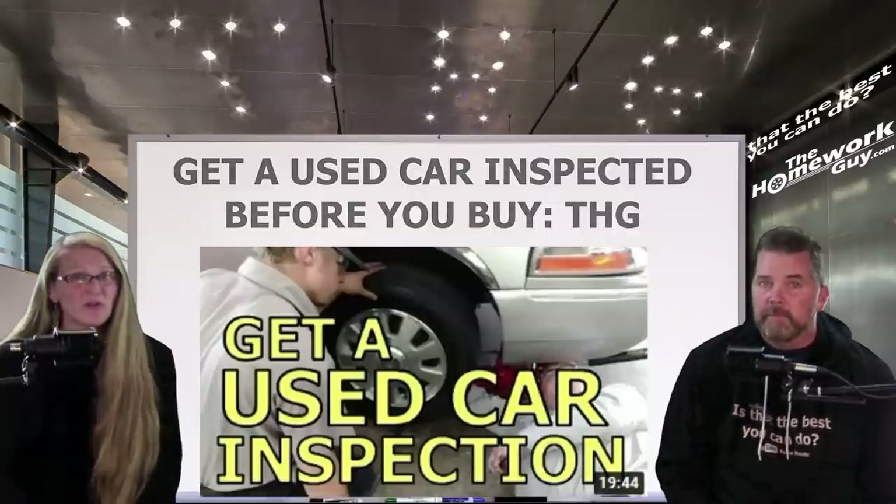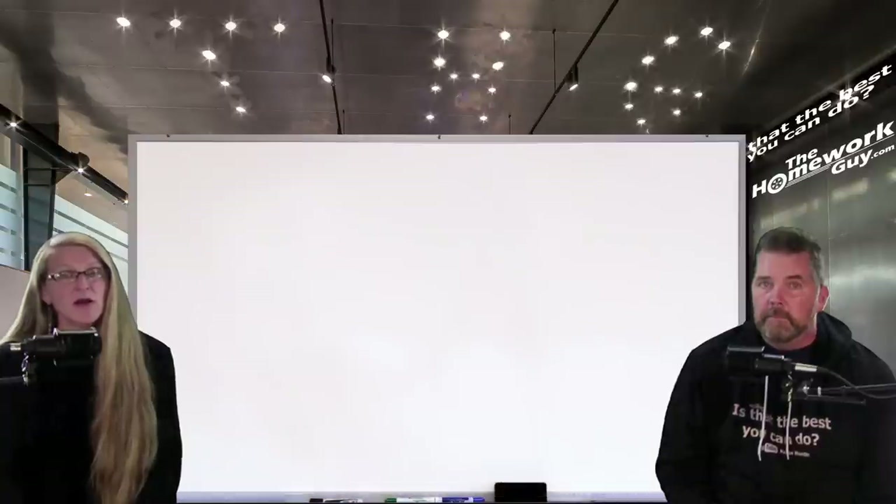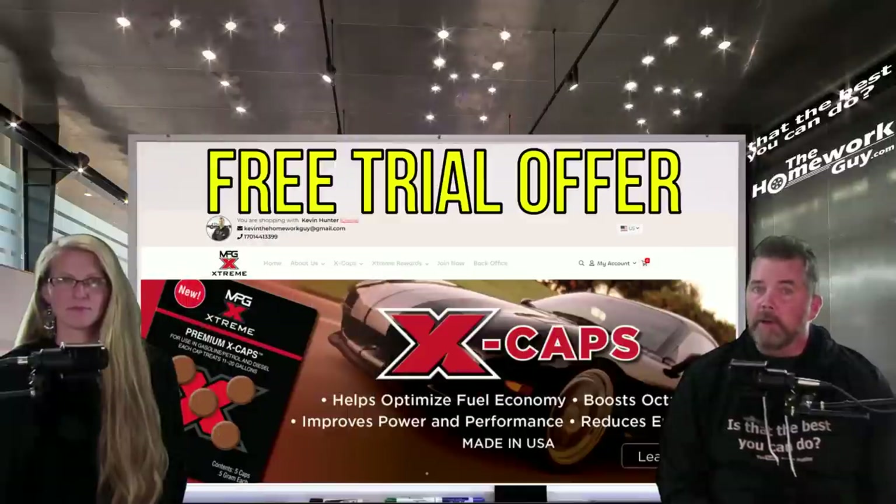However, if you purchased a vehicle with an altered odometer, you can get help. Contact a great consumer protection attorney like their friend Dan Whitney with Whitney Law Firm in Maryland. If you haven't seen the announcement on their community page already, you should check it out.